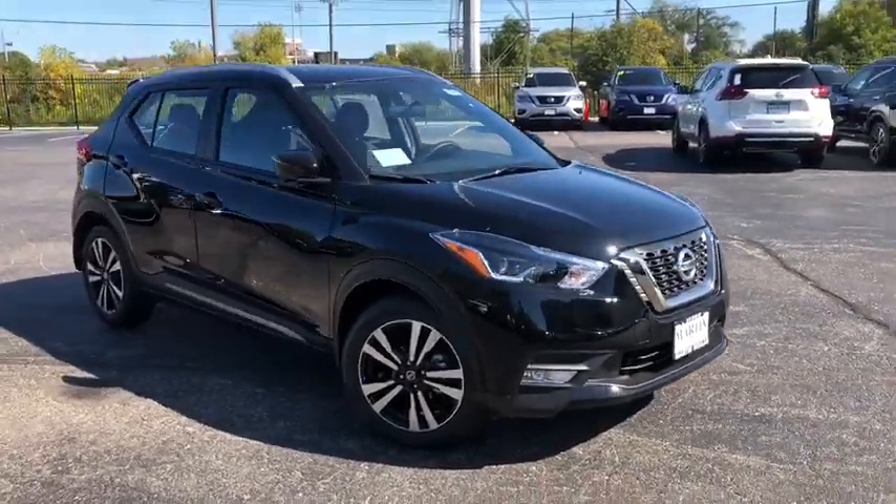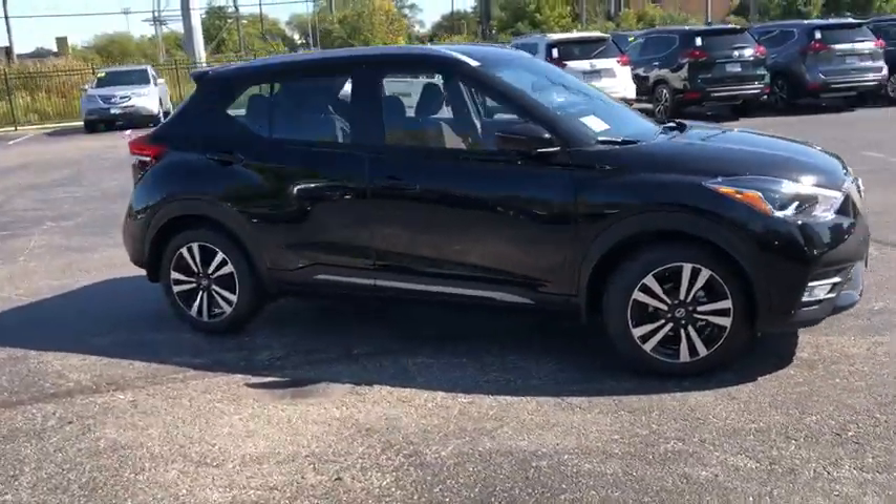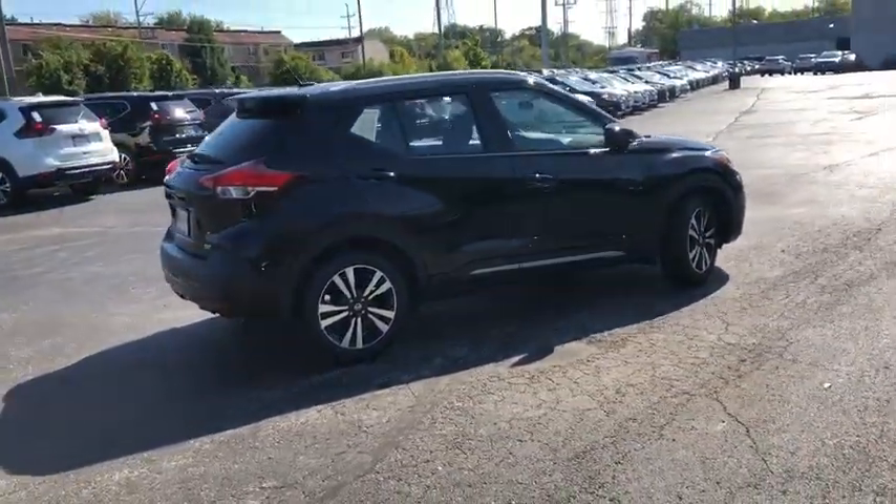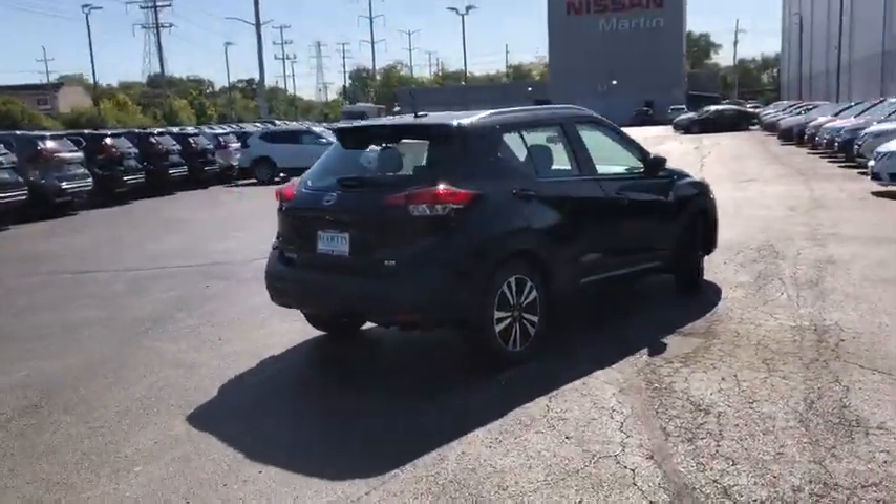Take a ride in the 2019 Nissan Kicks. The Nissan Kicks is a crossover vehicle that will demand attention with its styling and impressive performance.